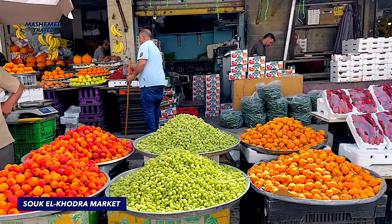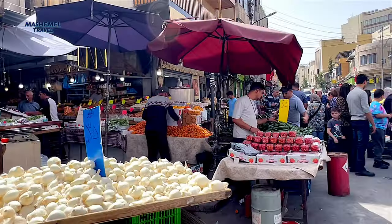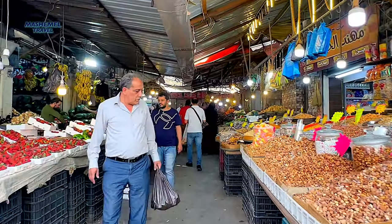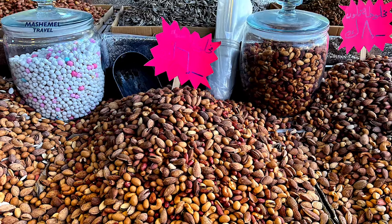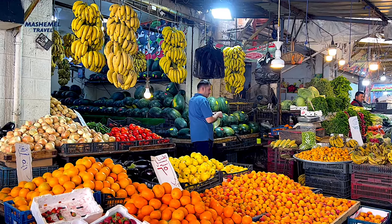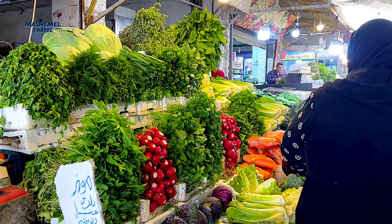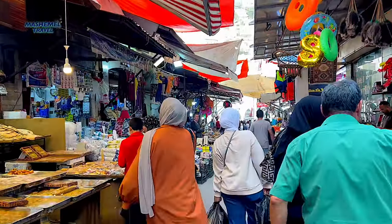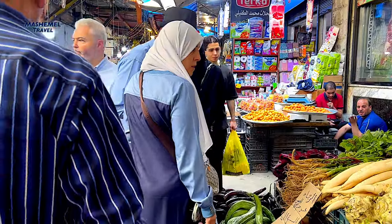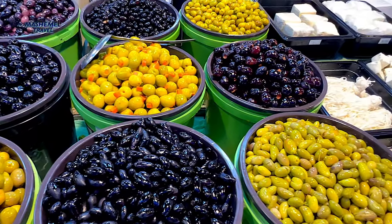The souk is bustling with energy, people, and caters to diverse needs, providing a vast array of goods. It offers a captivating immersion into the sights, sounds and smells of local life. This labyrinthine network of narrow alleyways dates back to the Ottoman era and is a unique blend of tradition and commerce. It is a market for fresh products with some of the best vegetables and fruits in Amman — local, seasonal and affordable. The market stalls are filled with vividly colored fresh fruits and vegetables, and it's a great place to pick up a quick snack or taste some local goodies.